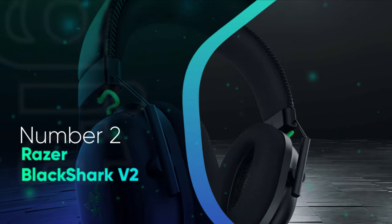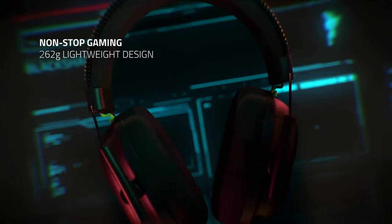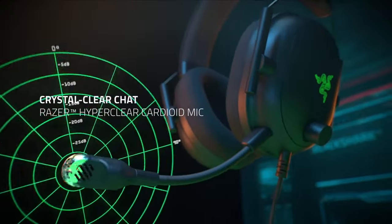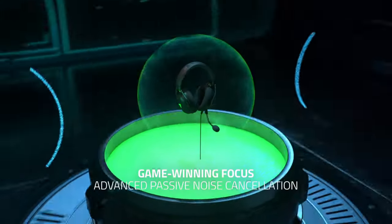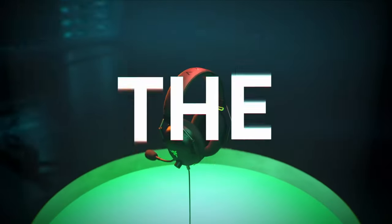Number 2: Razer BlackShark V2. In a very strong field, the recently released BlackShark V2 is the best Razer headset you can get right now — one of the best, if not the best Razer headset I have ever tested, and a worthy inhabitant of this top spot. With a new spin on the original BlackShark's design from 8 years ago, the V2 packs brand new tech, a lightweight design, and Razer quality and stylings into a great value, exquisite PC offering.